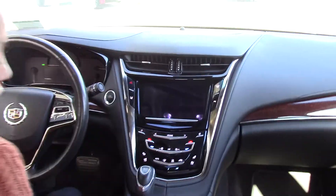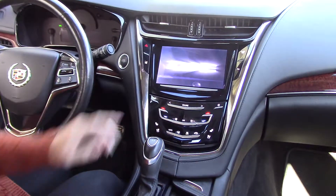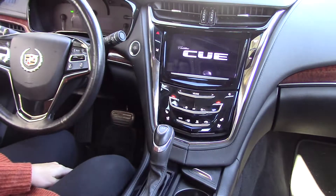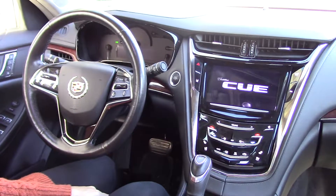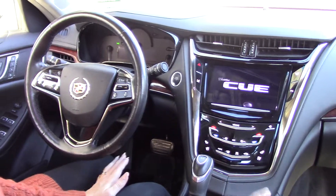This beautiful car only has 41,000 miles, which is great for a 2014. It does have your screen right here to make things a little bit easier — see your backup camera, access your radio, your Bluetooth, and OnStar. This vehicle is loaded with features.